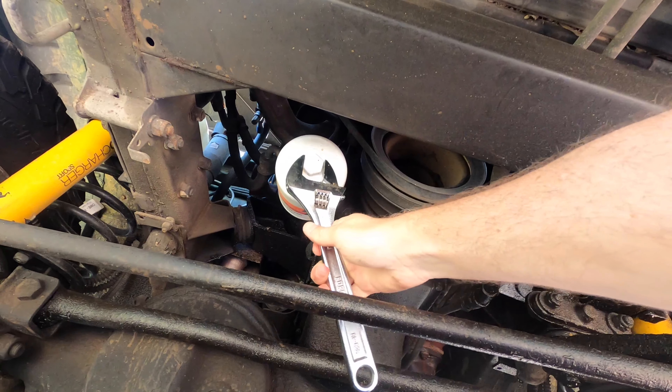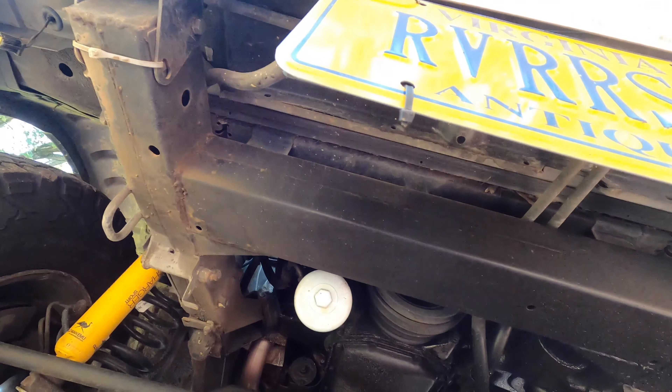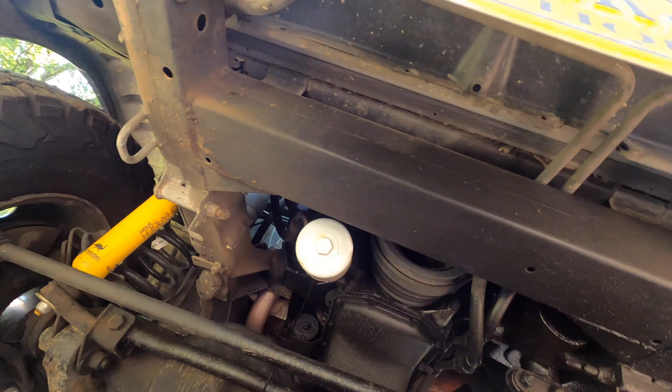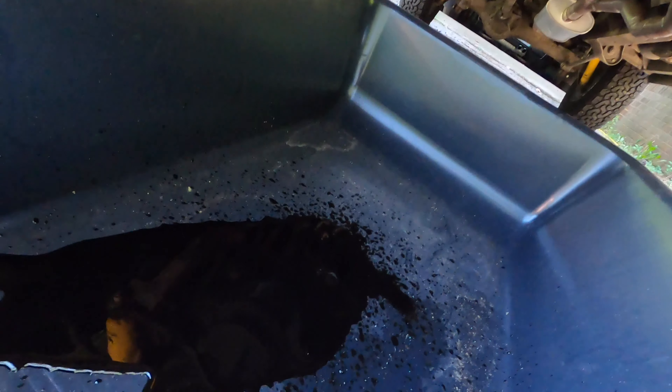That's more like it, there we go. The extra couple bucks for this filter makes it worth it every single time. Some of that black gold coming out. Doesn't look too bad — I mean other than just, you know, it's used oil with a thousand miles on it and an engine with 205,000 miles on it that got its first oil change in over 12 years last year. Smells like oil. I think we'll be okay. I think it'll enjoy this new oil.